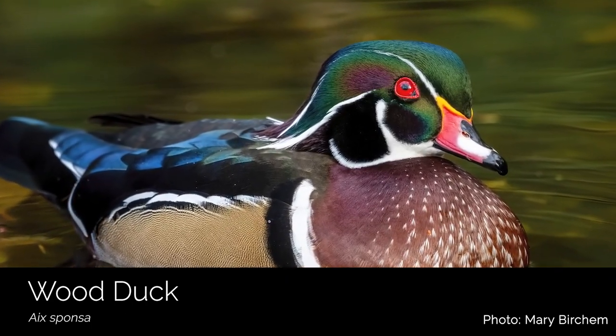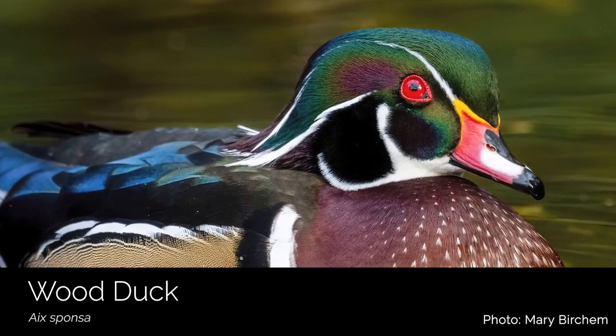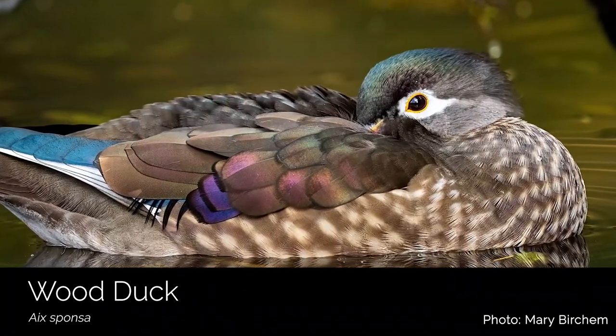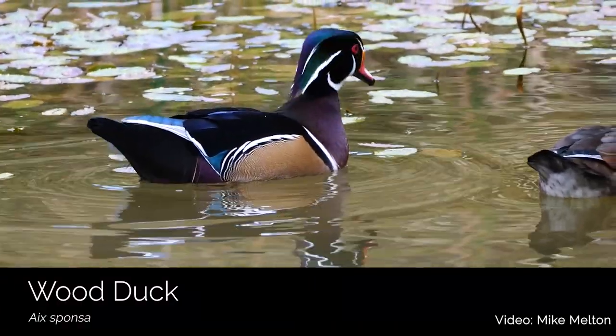The wood duck is truly a sight to behold in a wetland. With the attention-demanding feathers of the male and this really beautiful, delicate beauty of the female, this is a duck species that you don't want to overlook. And really, how could you?